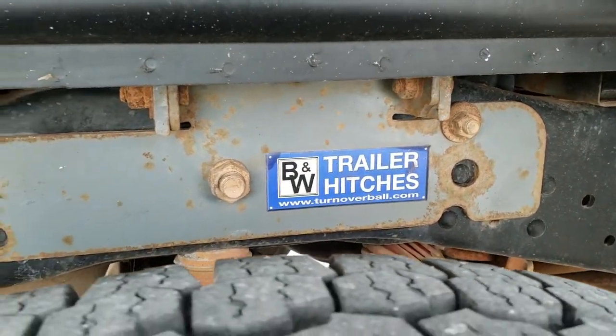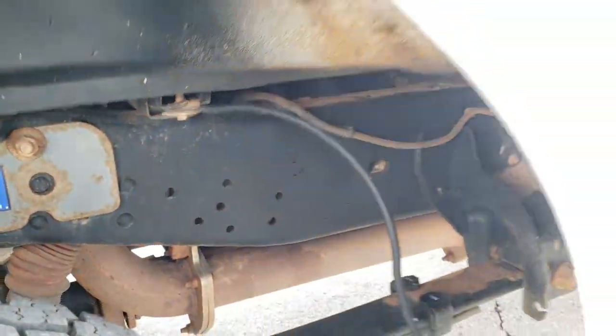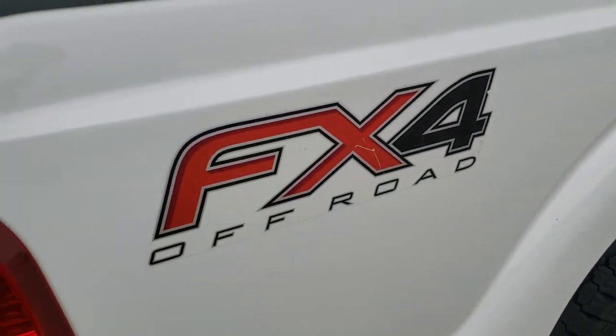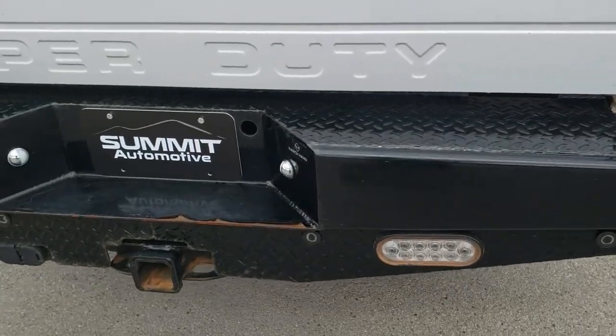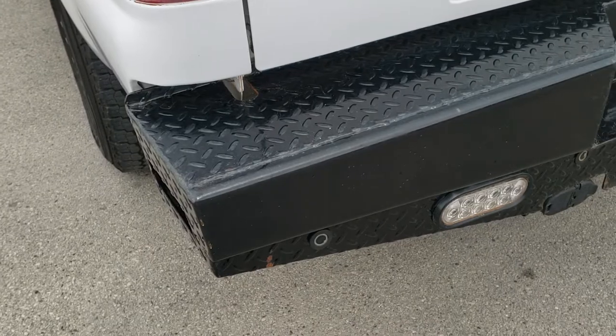It has a B&W gooseneck turnover hitch. Everything you can see under there is that Georgia clay. It has a heavy-duty steel bumper and a full towing package, which includes the receiver hitch, 4-pin and 7-pin wiring, and backup parking sensors.